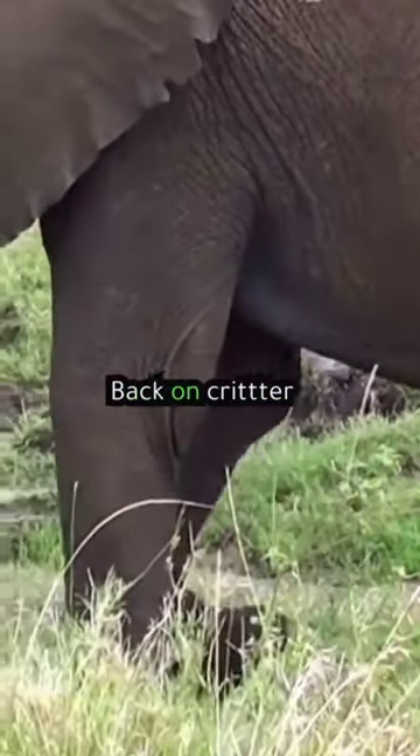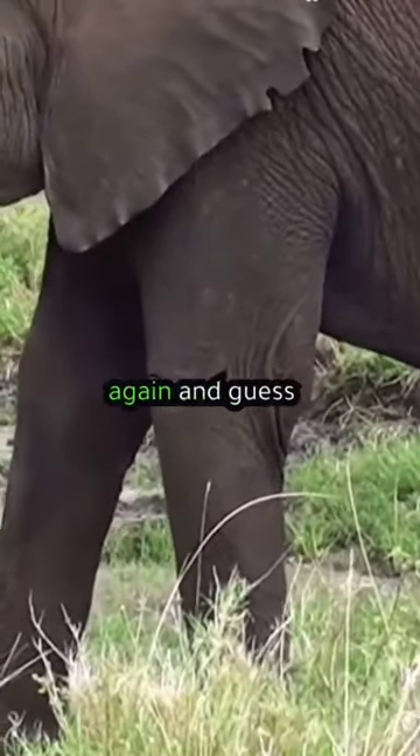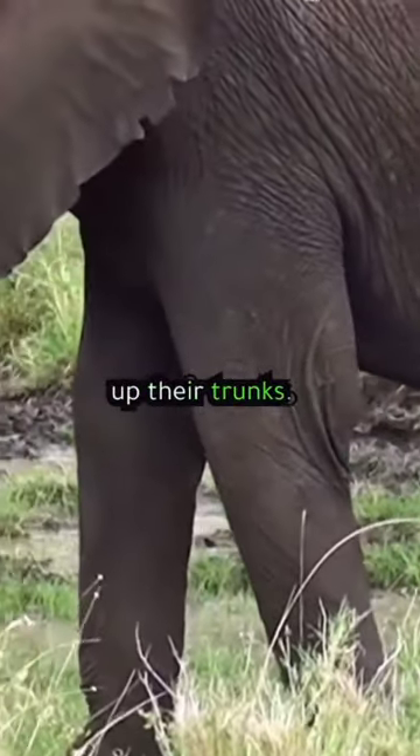Hey, nature pals. Back on Critter Corner, we're talking elephants again — and guess what? They've got some awesome tricks up their trunks.